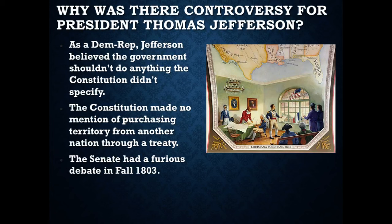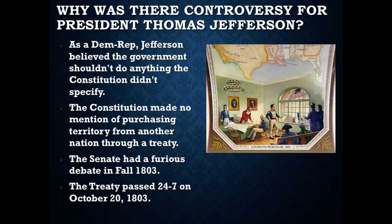In the fall of 1803, after the President decided to go ahead and sign this treaty with Napoleon, the Senate had a very furious debate over whether or not we should purchase this territory. In the end, the Senate decided that getting the land was more important than staying true to their ideals. By a 24-7 vote, the treaty annexing Louisiana in exchange for $15 million was agreed to on October 20th of 1803, and the size of the United States had doubled, with our borders now extending west of the Mississippi River.